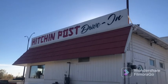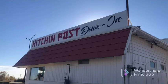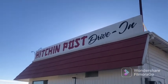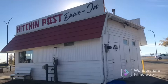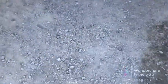Hey guys, welcome back to my channel. Today I'll be showing you the Hitch Post. It says Hitch Post up there. It's really cool. Look at all these rocks — I'm gonna show you what's out here.